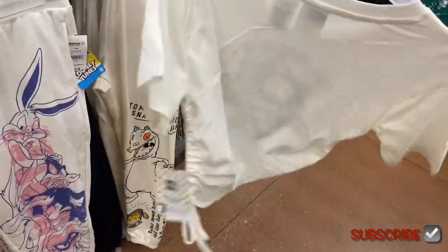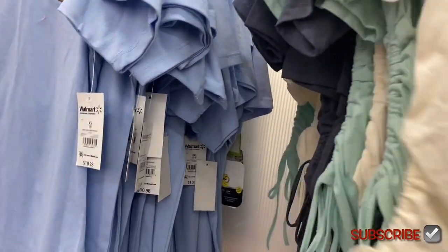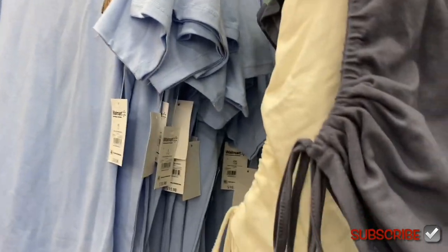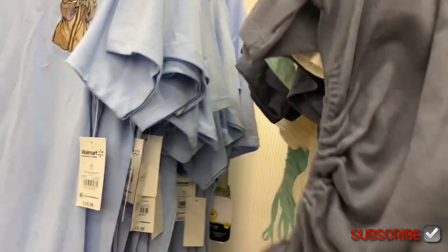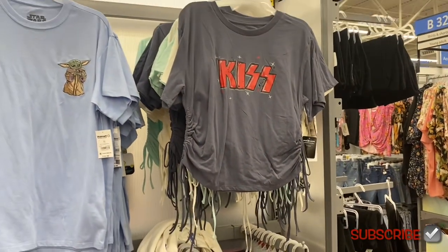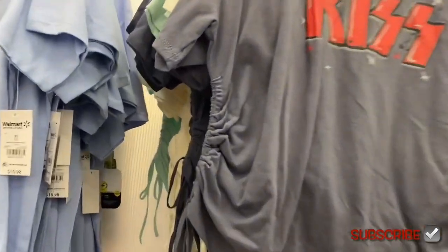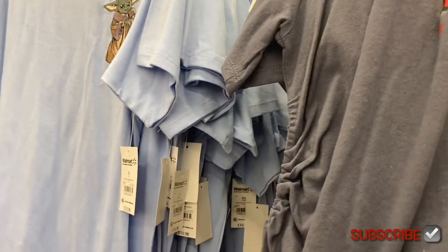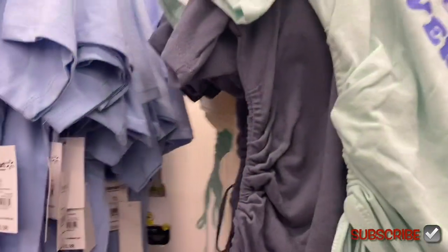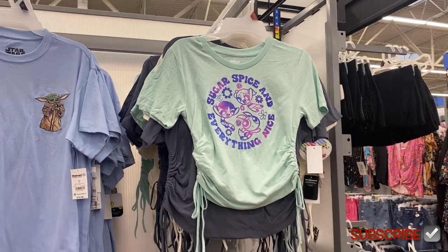Let me show you the back. You can also get a different option — no way, it's KISS! That is so cool. And they're only $10.98. And what's this one? 'Sugar and Spice and Everything Nice' — they have that one too.